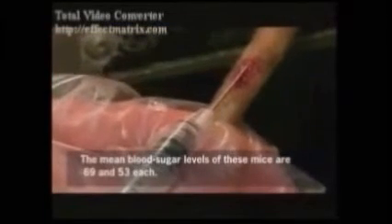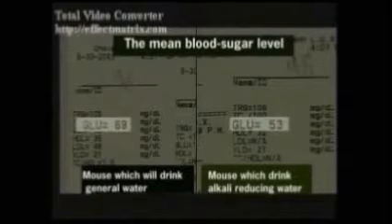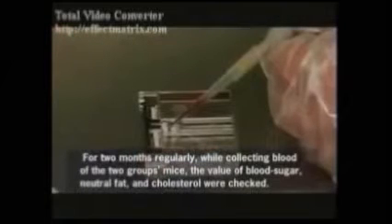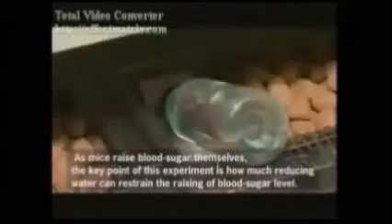From close to the start of the experiment, the mice drinking alkaline ionized water had better glucose levels than the general water drinking mice. The food was distributed the same and all other conditions were the same. Two months later, blood sugar levels were tested and the group drinking alkaline ionized water had far better blood sugar levels than the group drinking general water.